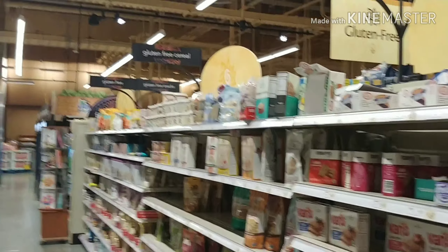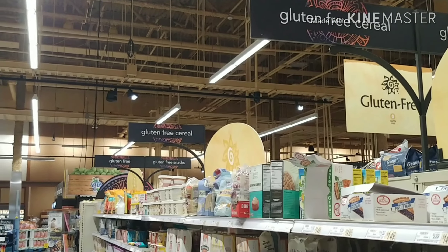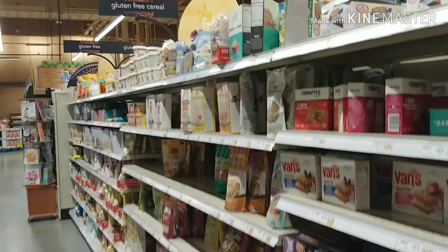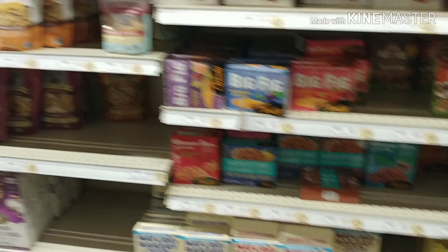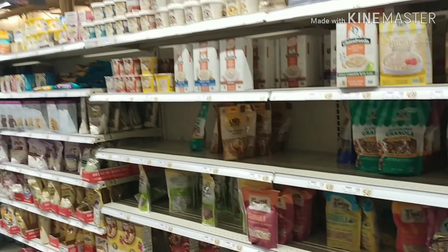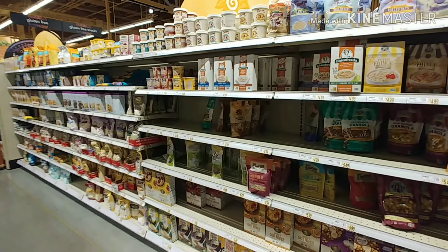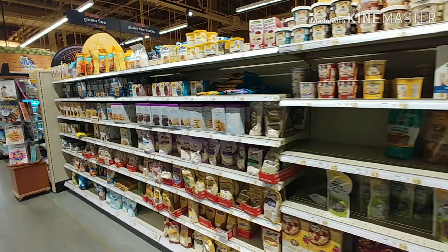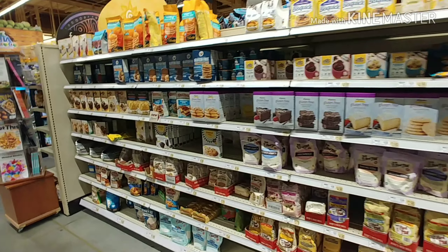Wegmans is one of the better stores to shop for gluten-free. They have good signing and usually really good prices. There's not much that they don't have here, so we've got our usuals — cereals, baked goods — and we're also going to go around and check out their frozen goods section.